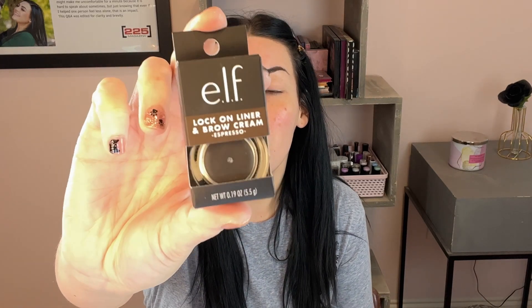I also got the elf Lock On Liner and Brow Cream in the shade Espresso. I got excited when I picked it up because Espresso is my perfect eyebrow shade — that's the shade I use in the NYX Micro Brow Pencil. Completely different brand, so I'll put these in my drawer and let you know how I like them.